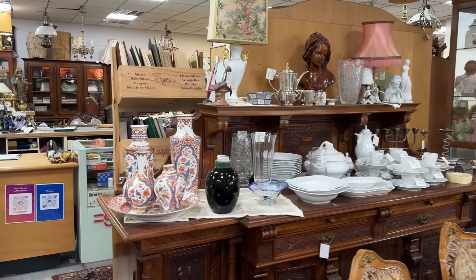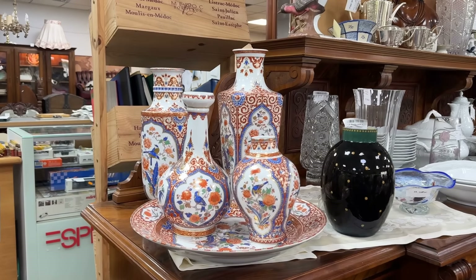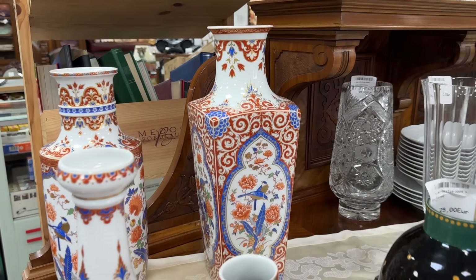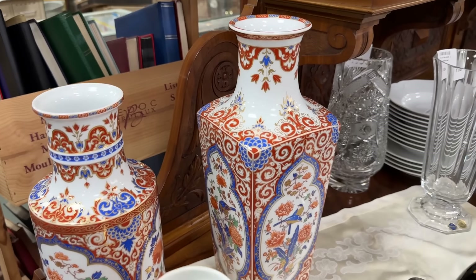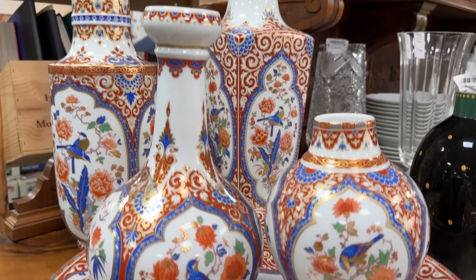More beautiful finds, including an array of chinoiserie. You will notice the blue and orange colors really pop, and there's a reason for that — they are complementary colors, directly opposite each other on the color wheel. They have the highest level of contrast between these two hues, which makes it more visible and vibrant. A stunning set.